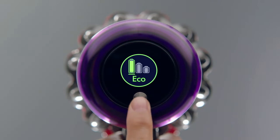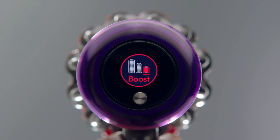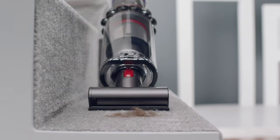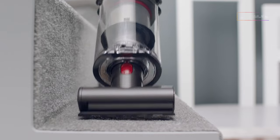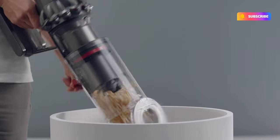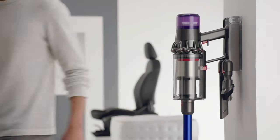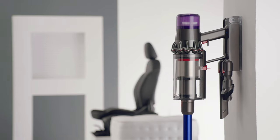With three settings — Eco, Auto, and Boost — this ensures you have the right amount of power and battery life needed for a thorough clean. With an attractive, sleek look, it's convenient to carry, and also transforms into a handy portable cleaner for those quick cleanups. Equipped with a quick slide, point, and shoot empty mechanism, this ejects debris directly into the bin without fuss.